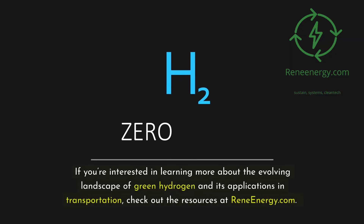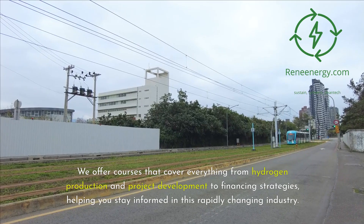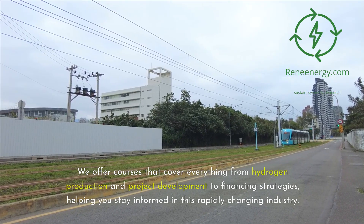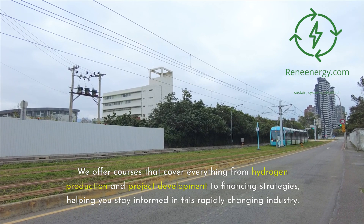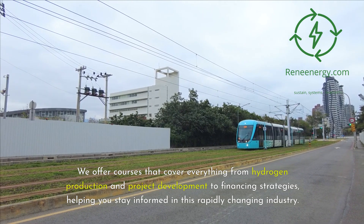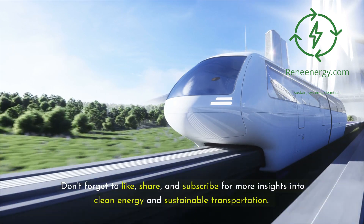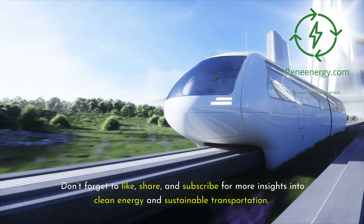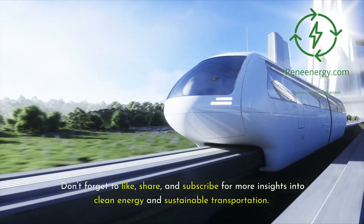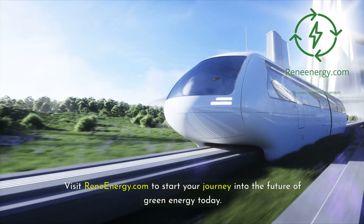If you're interested in learning more about the evolving landscape of green hydrogen and its applications in transportation, check out the resources at reneeenergy.com. We offer courses that cover everything from hydrogen production and project development to financing strategies, helping you stay informed in this rapidly changing industry. Thank you for joining us today. Don't forget to like, share, and subscribe for more insights into clean energy and sustainable transportation. Visit reneeenergy.com to start your journey into the future of green energy today.